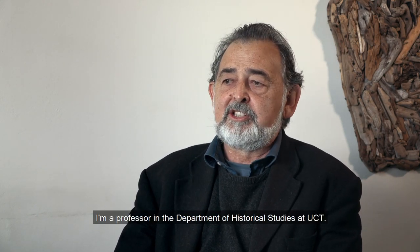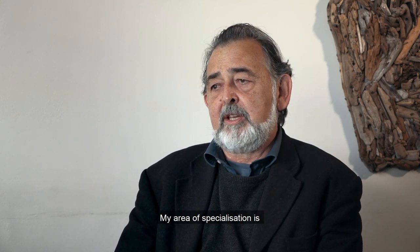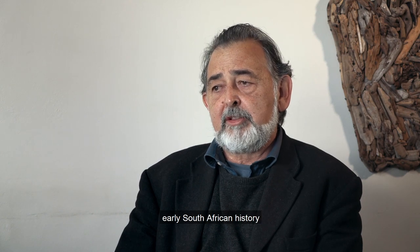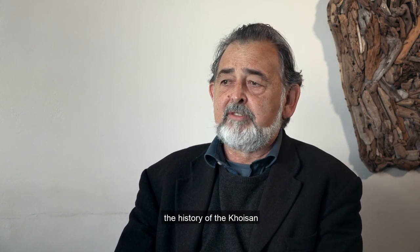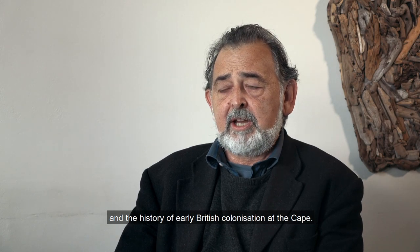My name is Professor Nigel Penn. I'm a professor in the Department of Historical Studies at UCT and my area of specialization is early South African history, the history of the Khoisan, the history of the Dutch East Indies Company at the Cape, and the history of early British colonization at the Cape.